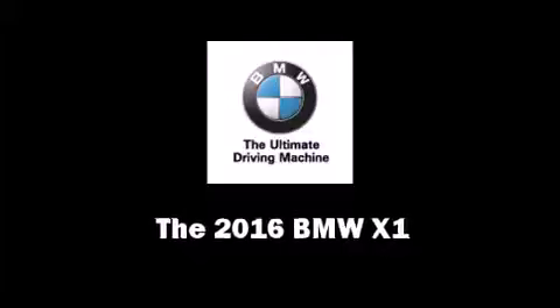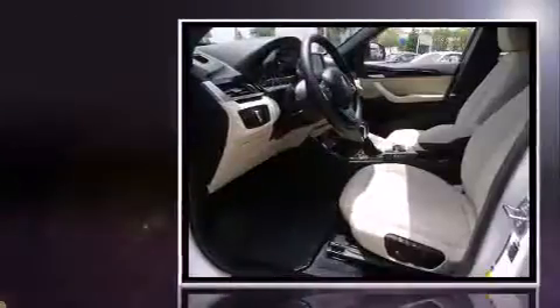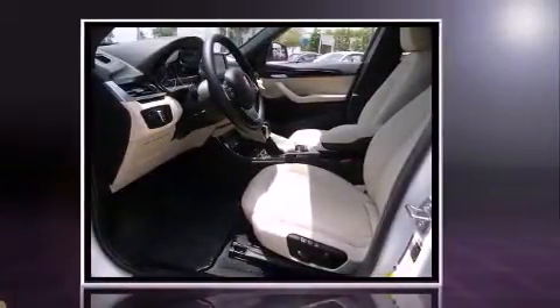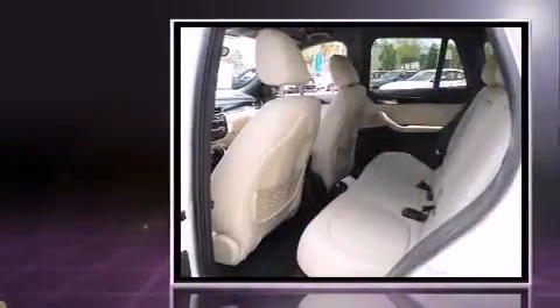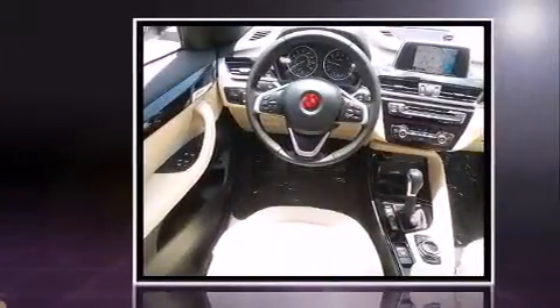The 2016 BMW X1 — under the hood you'll find a four-cylinder engine with more than 200 horsepower, providing a smooth and predictable driving experience. The engine breathes better thanks to a turbocharger, improving both performance and economy.